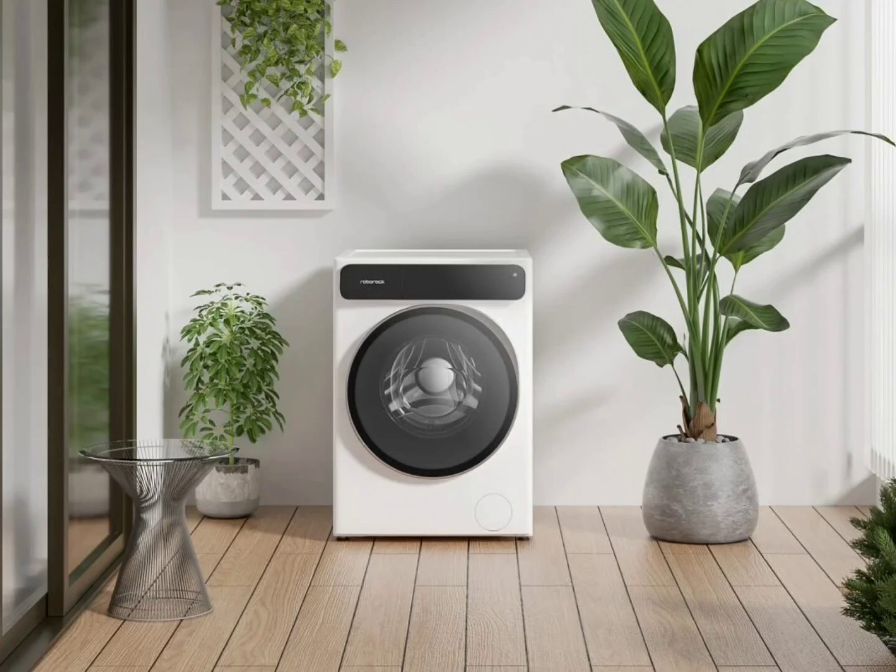Most recently, Roborock introduced its P10 Pro robot vacuum, which features self-cleaning sweeping and mopping capabilities — the Roborock P10 Pro self-cleaning sweeping and mopping robot.